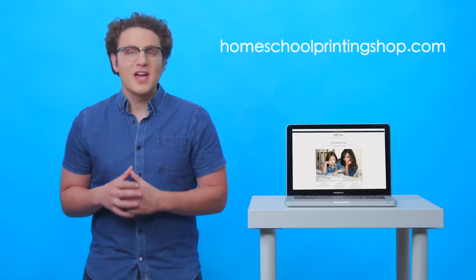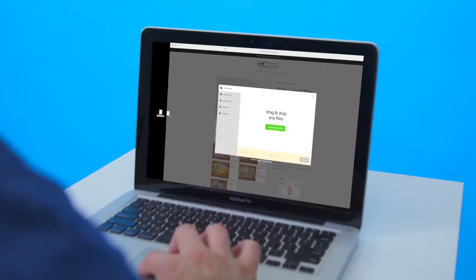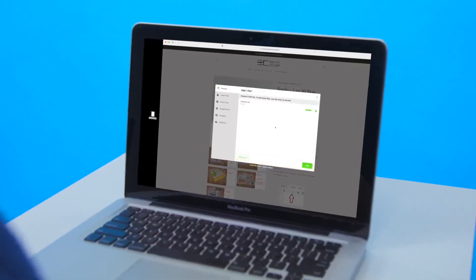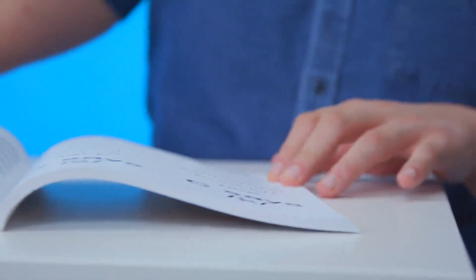With homeschoolprintingshop.com, you get a high-quality printing service that won't break the bank. Upload your PDF files and we'll bind them into a perfect bound paperback textbook that won't fall apart and will lay flat when opened.